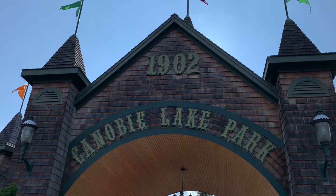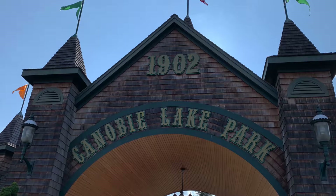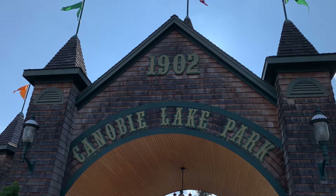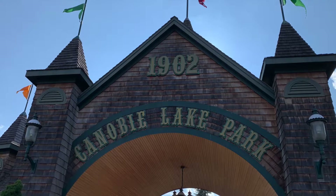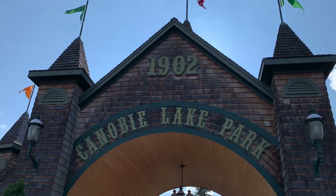Hi everyone, today I'm going to give my Canobie Lake trip report with a quick side trip to Quassy Park thrown in as well. I was in the area for the weekend because I was visiting my sister who lives in Boston, and we went with her and her boyfriend to the park.